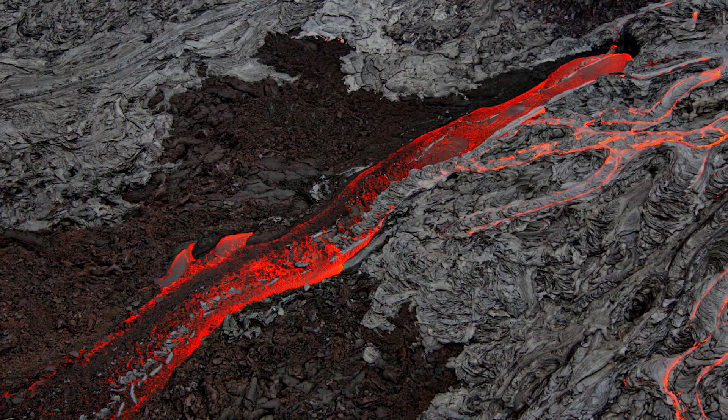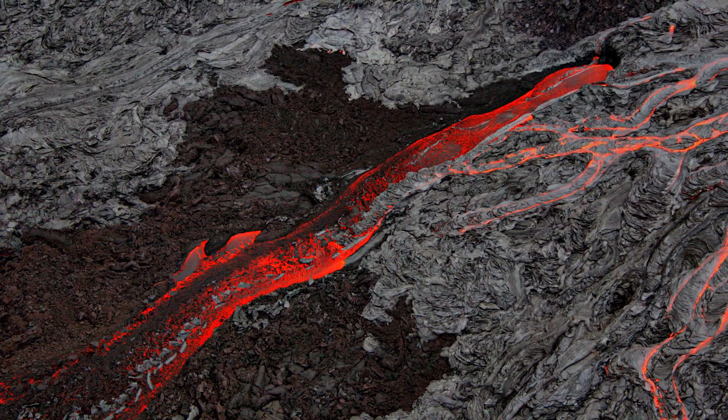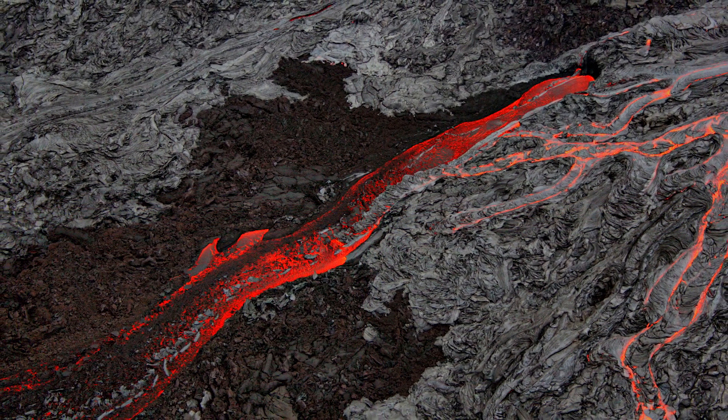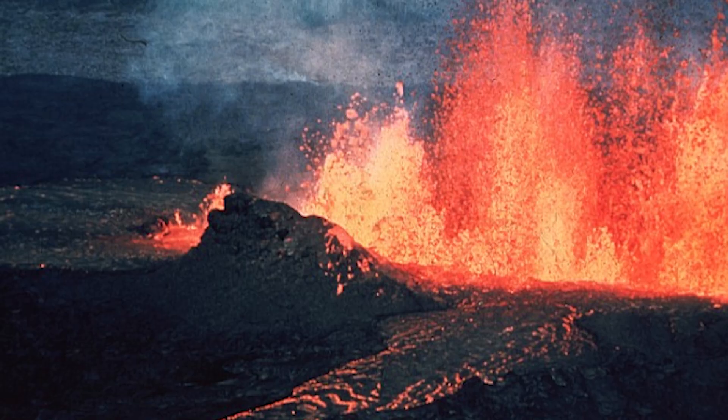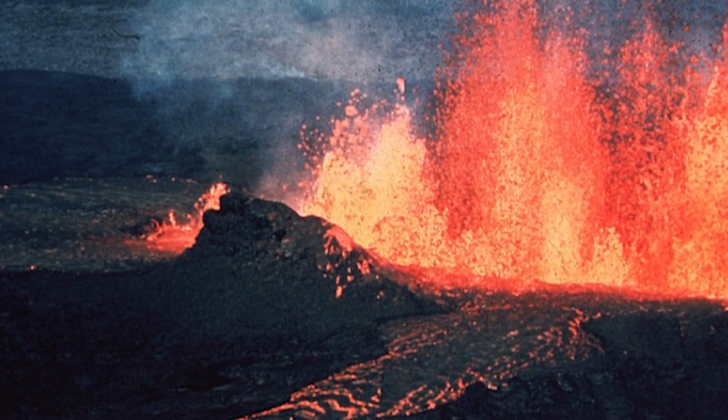Mafic, intermediate, and felsic are differentiated by their viscosity, mineral content, and the amount of volcanic gases dissolved in the liquid. Mafic flows have the lowest viscosity and gas content — it's estimated that 90% of lava flows are mafic, and they're the bright red eruptions that you tend to think of. Intermediate flows have higher gas content and viscosity and are made up of around 60% silica — Mount St. Helens is an example. Felsic lavas are the rarest, with the highest viscosity and gas content, are 70% silica, and are the most explosive.